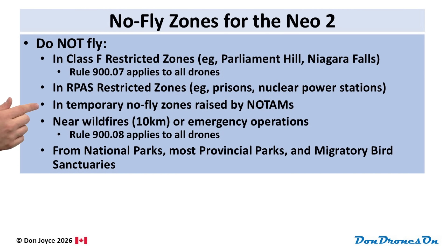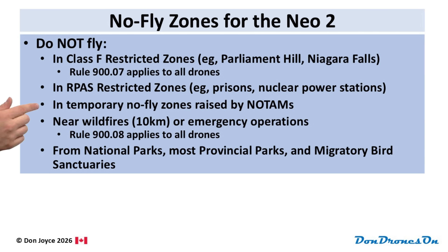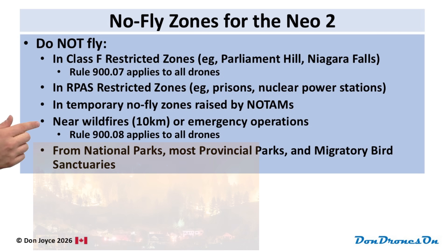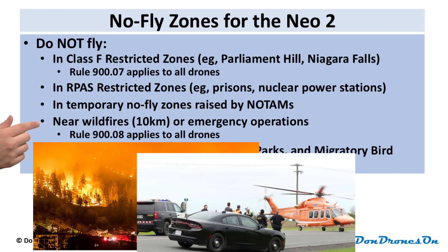Always check the Drone Pilot Canada app, the NRC drone site selection tool website, or NavDrone to be sure. Also, there can be temporary no-fly zones that pop up, often related to law enforcement activities or special events like the Grey Cup. They're raised by notices called NOTAMs and are shown in the DronePilot Canada app and NavDrone app. The NRC drone site selection tool and the DJI Fly app will not show these temporary no-fly zones. Do not fly in these areas without permission. And even if there isn't a NOTAM in effect, do not fly your DJI NEO anywhere near wildfires or any other type of emergency operation.